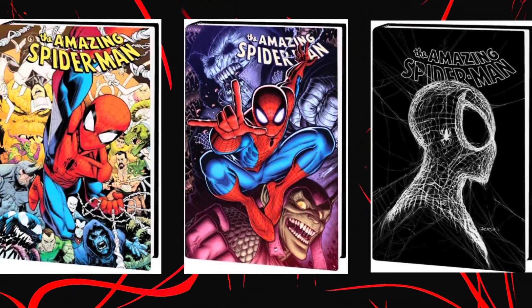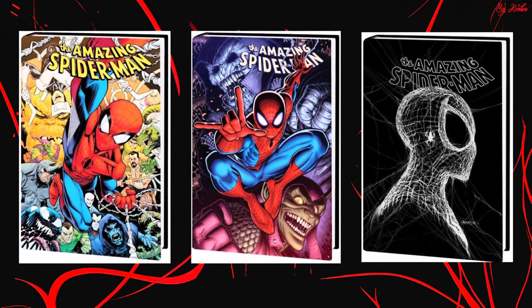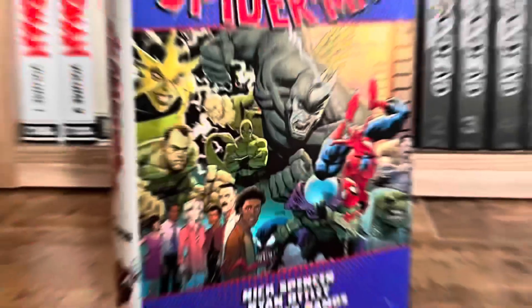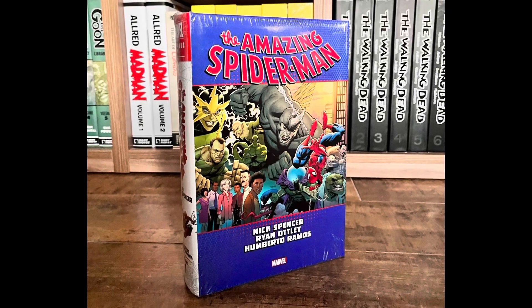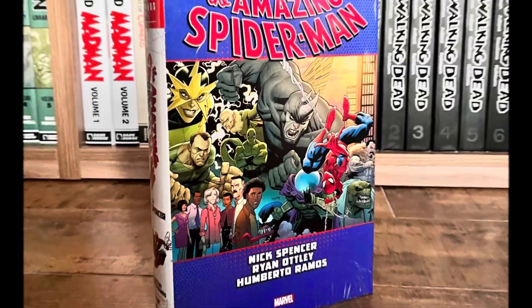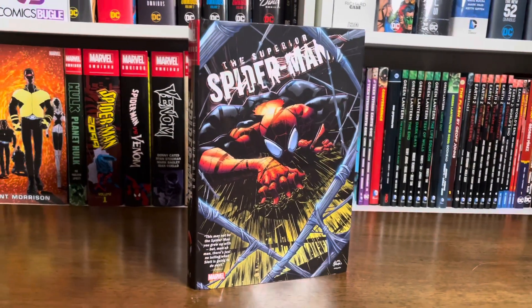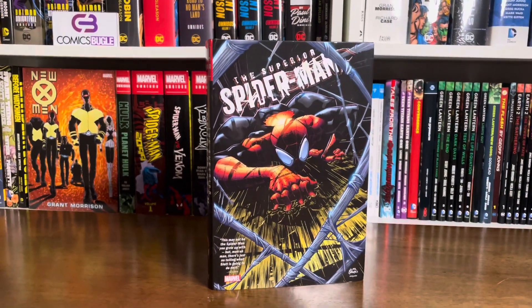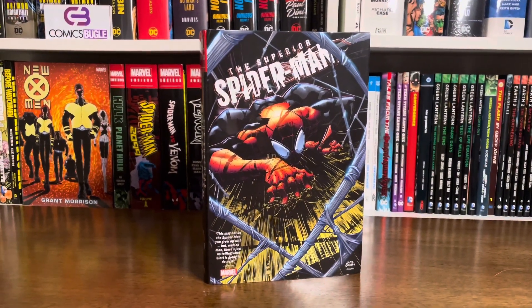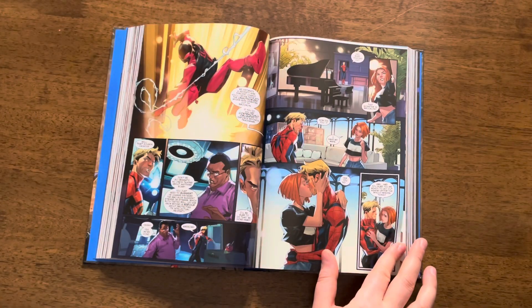I find it kind of strange that Marvel released this omnibus before the Amazing Spider-Man by Nick Spencer Omnibus Volume 2. Volume 1 is already out and we get Volume 2 this October. Beyond also followed up some events of Dan Slott's Spider-Man run, specifically from his Superior Spider-Man arc. And yes, as mentioned a few times before, the Superior Spider-Man Omnibus Volume 1 is finally out — so stay tuned for a closer look video.